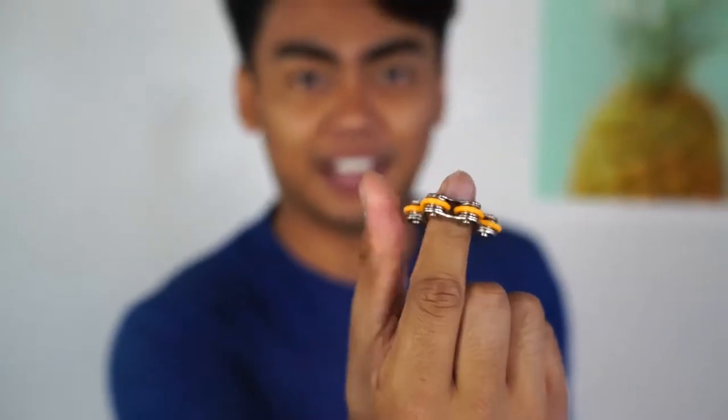Basically a fidget toy is kind of like how you play with your pencil in class, but the very polished and better version of pencil playing in class. How many of you guys can spin a pencil in your hand? I can't — I try though. The very last fidget toy I want to show you is this finger spinner. It's a similar concept to the spinner toy except you put it on your finger like a ring and then you spin it like that.